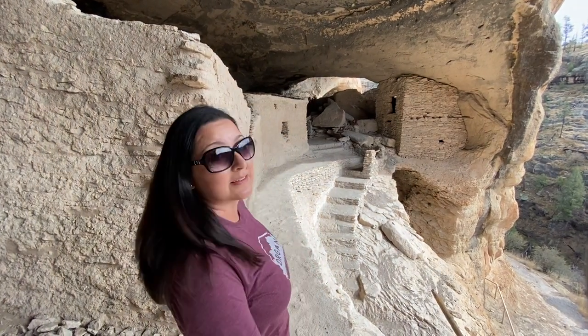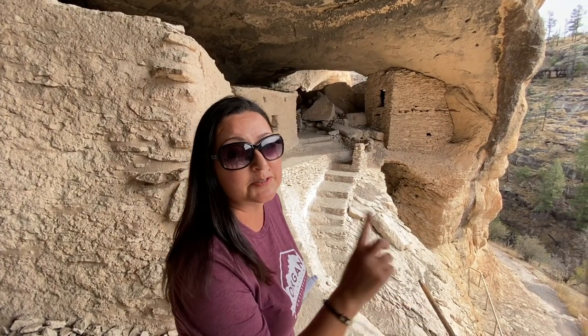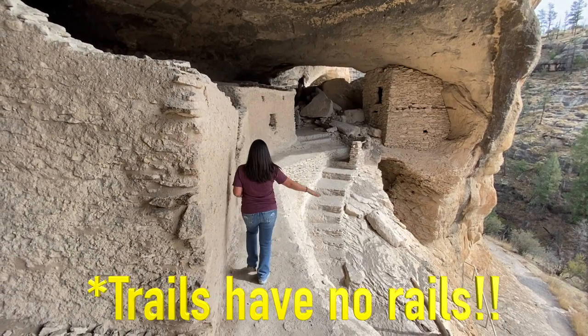As we walk through the ruins you have to be super careful because a lot of these trails have no railing, so you could easily just plunge right off — especially when you're walking and holding a camera. The trails have no rails.